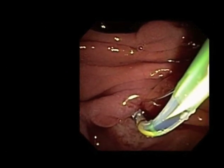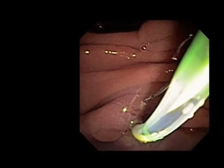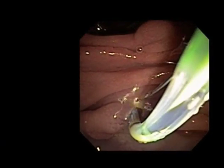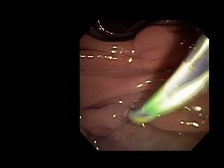The sphincterotomy performed at the outside site was felt to be inadequate given the large size of the stones to be removed. The sphincterotomy was thus extended and completed to facilitate stone extraction and other therapeutic maneuvers during the procedure.